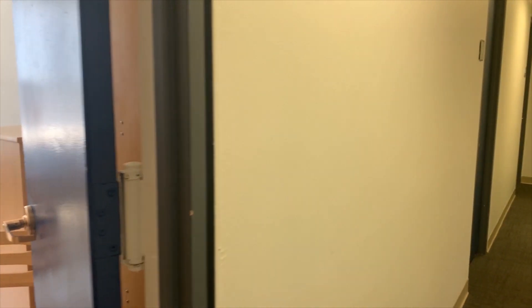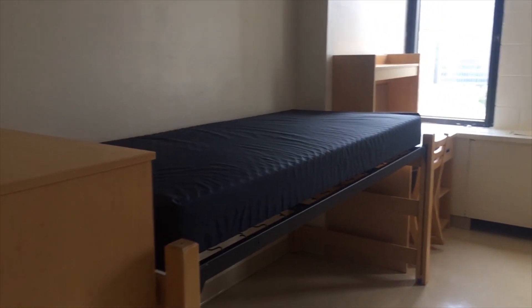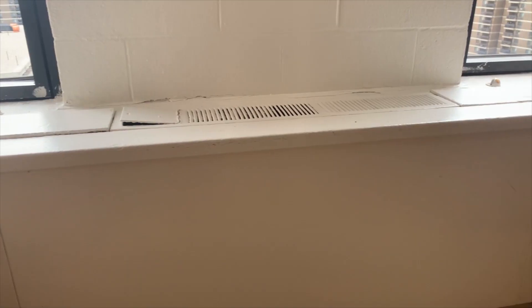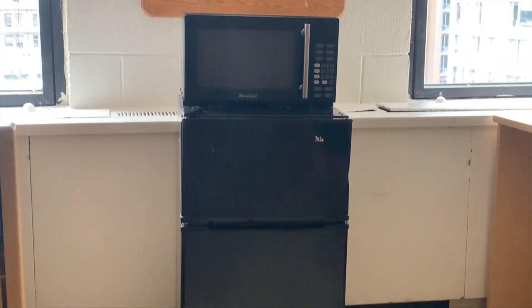Maria's Tower consists mostly of double rooms on all gender floors. You will have a physical key for your room. Inside, each resident has a bed, closet, dresser, desk, and chair. Each room comes with a personal air conditioning or heating unit depending on the time of year. You will have to rent or provide your own fridge and microwave.